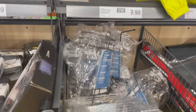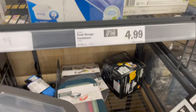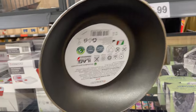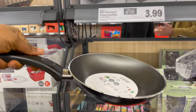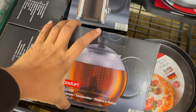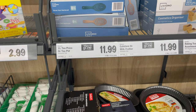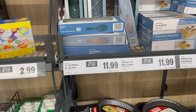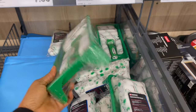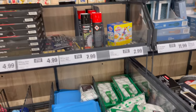I found this food storage containers set — just perfect for the holidays for storing food and it's only £4.99. I ended up buying this small frying pan since I've been wanting one for ages. I also found a beautiful tea press for £11.99, a paint roller kit for about £2.99, and a dog plate toy as well.